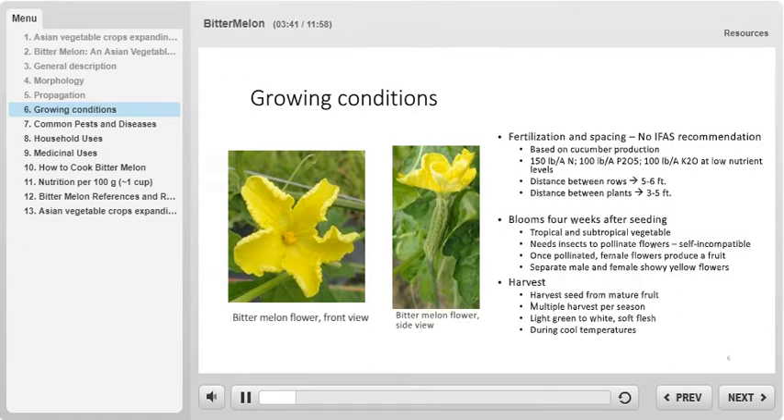Because this crop is novel to Florida, there are no UF IFAS nutrient recommendations. However, following that of cucumber can likely produce healthy bitter melon crops. Cucumber and bitter melon are closely related, so they can grow pretty similarly when fertilized with the same nutrients. The fertilizer recommendation for cucumber is 150 pounds per acre of nitrogen, 100 pounds per acre of P2O5, and 100 pounds per acre of K2O at the low nutrient level class.